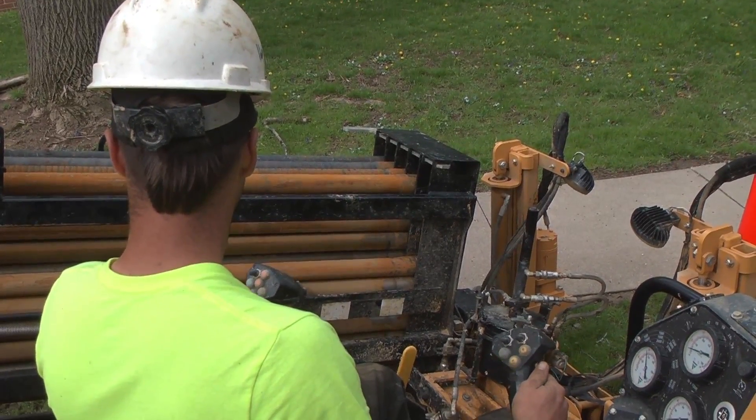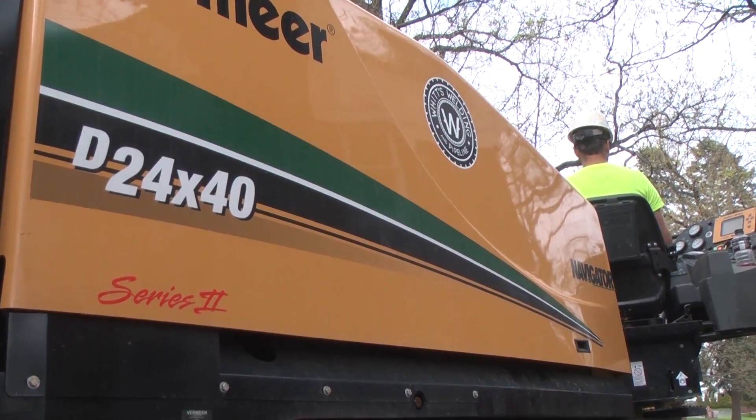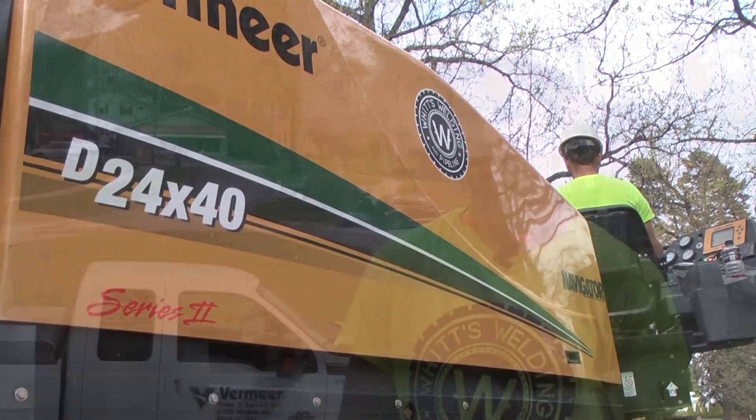As far as our relationship goes with Vermeer, two years ago we purchased a 16x20 from Medina Vermeer. Since then, it's completely changed how we attack a job, how we get stuff done, and our efficiency. We loved it, so we went the size up to the 2440 Series 2. It's great — we're able to get more done and we're able to do more kinds of work.